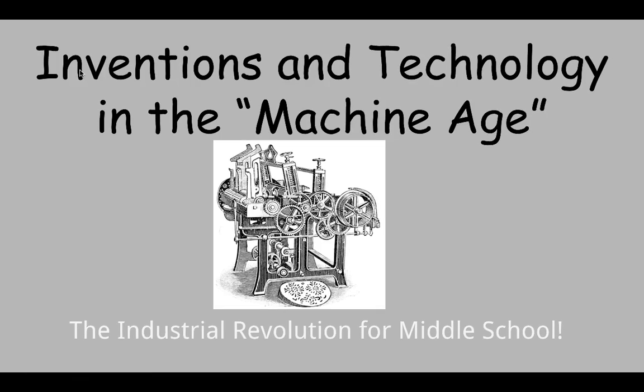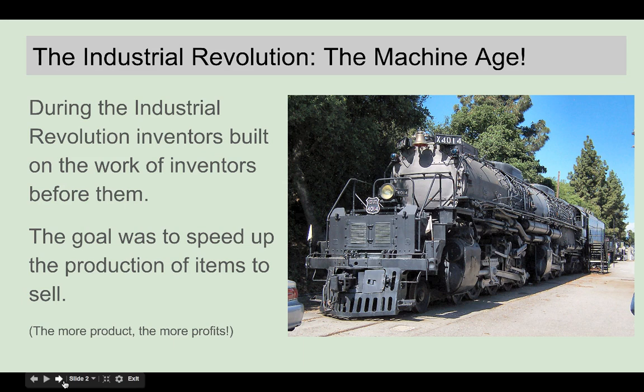All right, so we're talking about inventions and technology in the machine age. This is our tail end of the Industrial Revolution unit, and we're going to talk about some inventors.